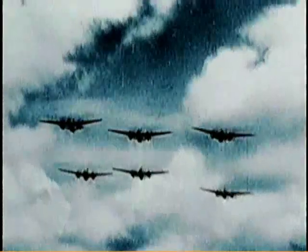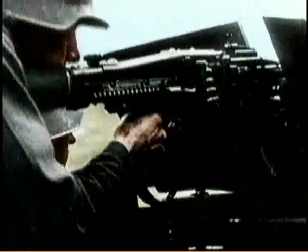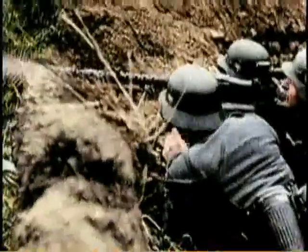June 6, 1944. D-Day. Nearly 200,000 troops of the Allied armies establish a beachhead on the coast of France at Normandy. It takes weeks of heavy fighting and heavy losses until the Allies are ready to move in and reach their goal of taking France back from the Germans.